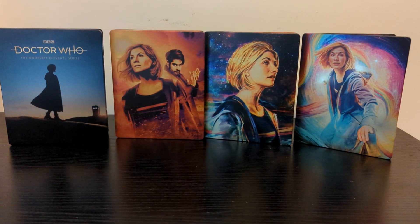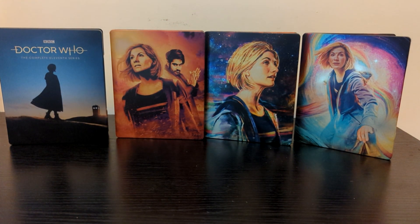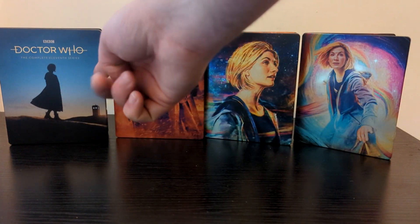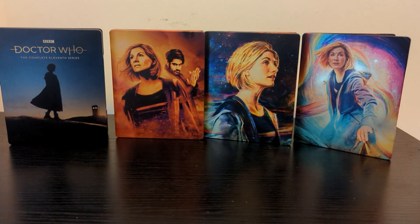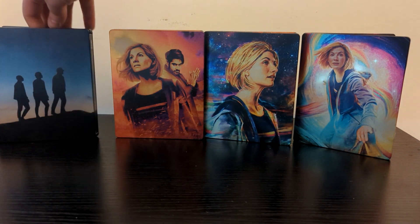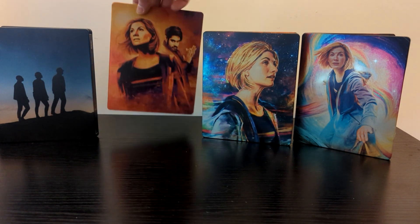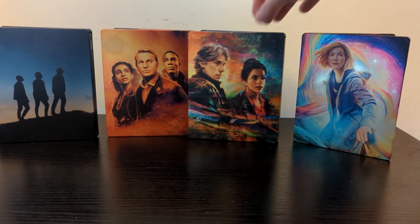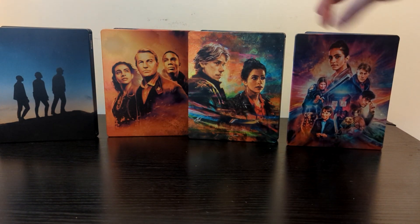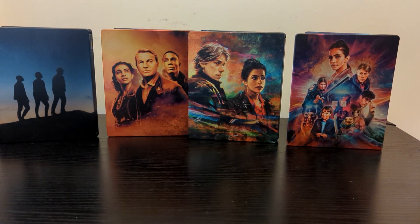With all that being said, this is the complete Jodie Whittaker era on Steelbook, apart from Revolution of the Daleks. If I had to choose a least favourite from this set, it would probably be the Series 11 Steelbook — not because the artwork is bad, it's a beautiful photo — but it's not uniform with the rest of them. It's the only one to use a production still on the front, it has the banner on the top, and it has the least inspired back as well, with the three companions just silhouetted, whereas the artwork for the rest of them is much more dynamic.